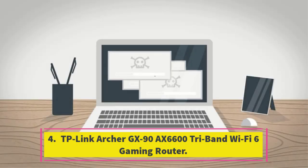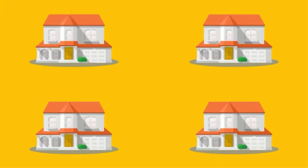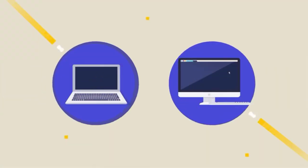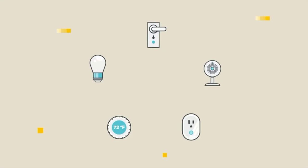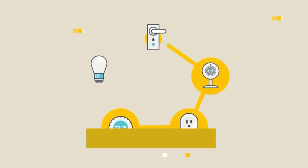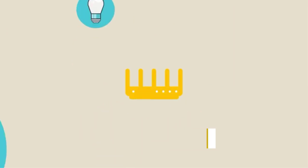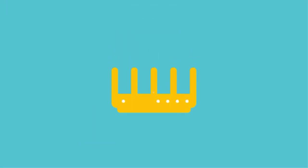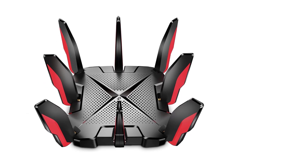Number 4: TP-Link Archer GX90 AX6600 Tri-Band Wi-Fi 6 Gaming Router. Armed with Wi-Fi 6 circuitry, a 1.5 GHz quad-core processor, 8 antennas, and 3 radio bands, the Archer GX90 racked up high scores in our throughput tests and provided strong Wi-Fi signals throughout the test home. You get features such as a 2.5GB LAN/WAN port, a 1GB LAN/WAN port, 3 1GB LAN ports, a pair of USB ports, and mesh compatibility that lets you use the router to create a seamless mesh network.